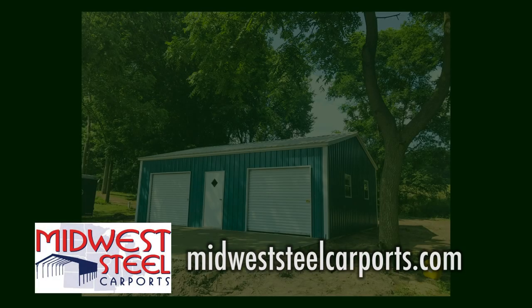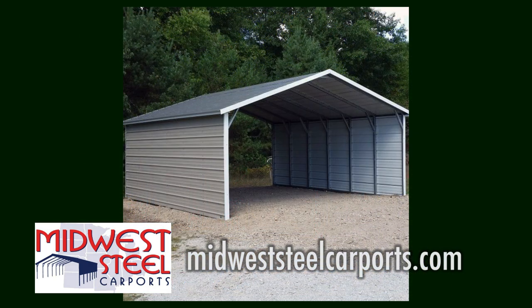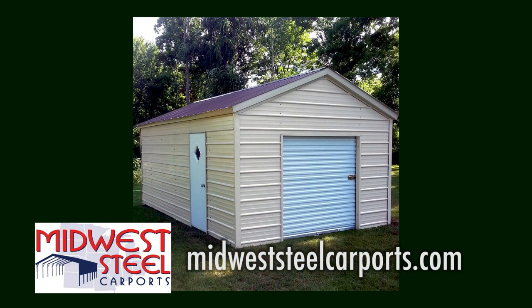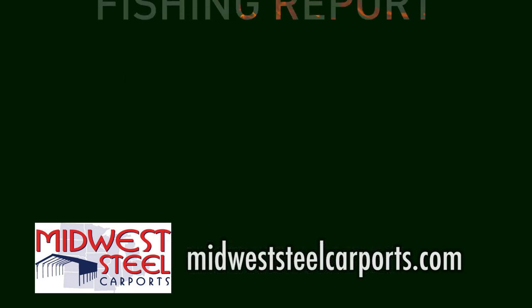Are you in the market for a small outdoor shed, carport, or small storage building? Visit Midwest Steel Carports — they'll travel anywhere in the lower peninsula to install your shed or carport for you. Visit them online at MidwestSteelCarPorts.com.